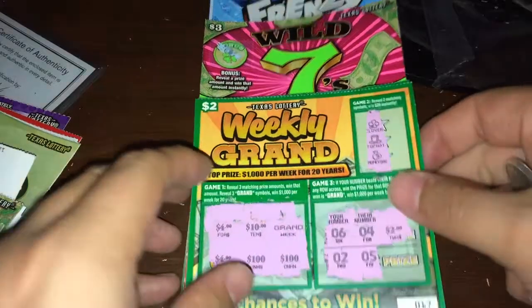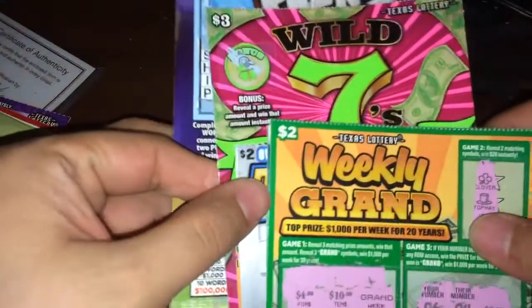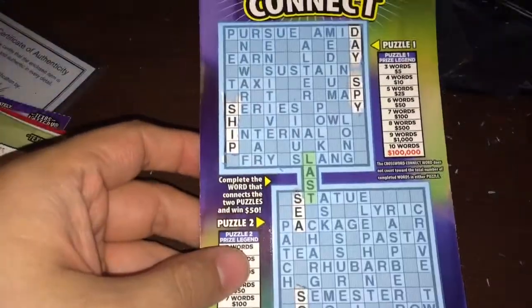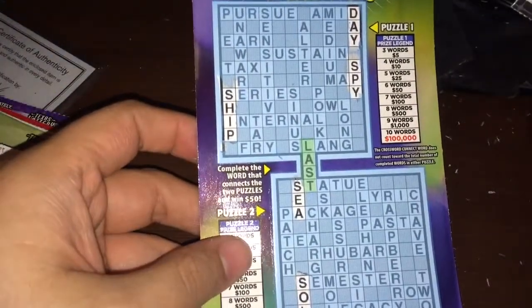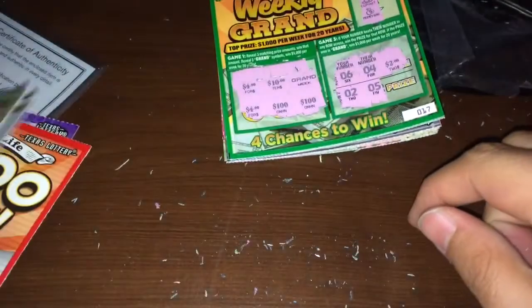Alright guys, so this is part 2 of the $100 worth of tickets that I'm scratching. So far I won $31 for the tickets. This one I didn't get to shoot because my battery ran out and I had to put the videos in 2. So I only won $5 on that ticket — $31 so far in part 1. Let's see what else we get guys, we still have a few tickets left.